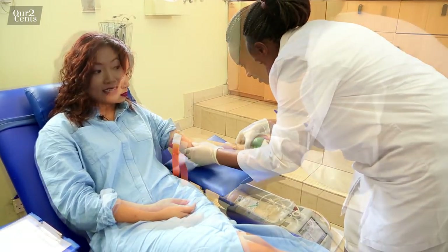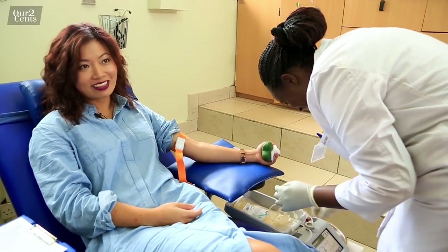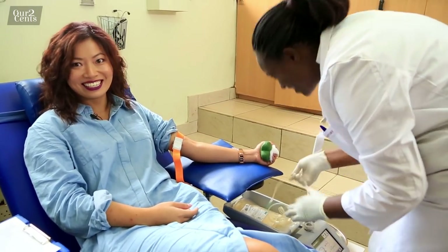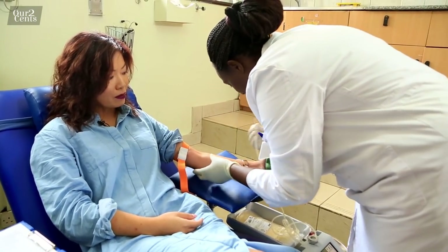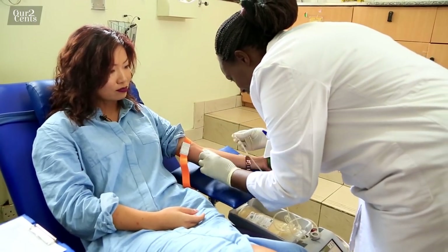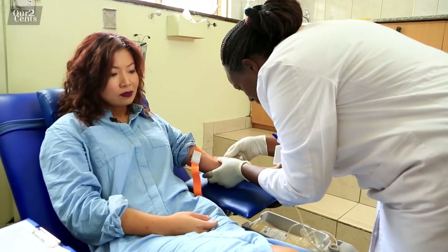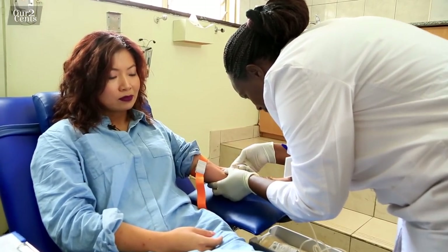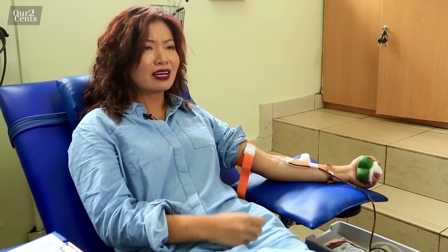This is when I hope my courage shows up — this is not the time to back out! The donation needle goes in. It actually doesn't hurt, guys. You just have to actively keep pumping your fist.